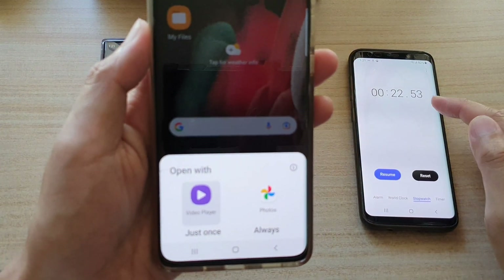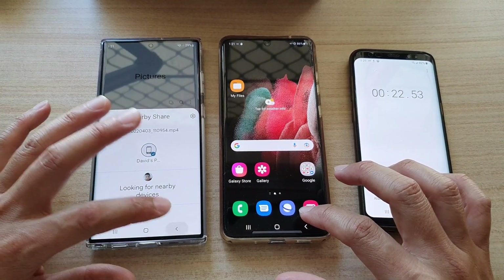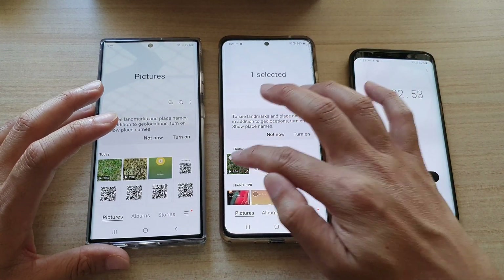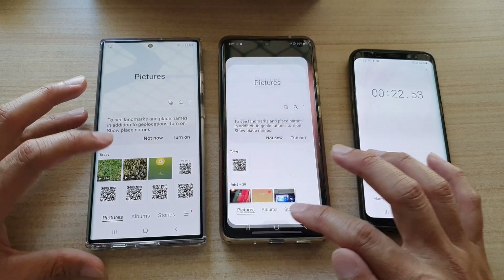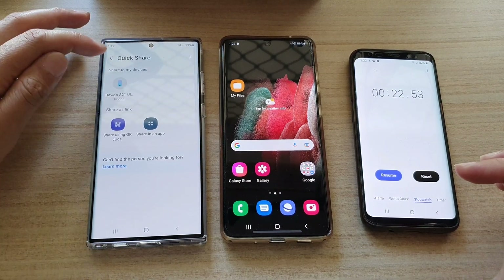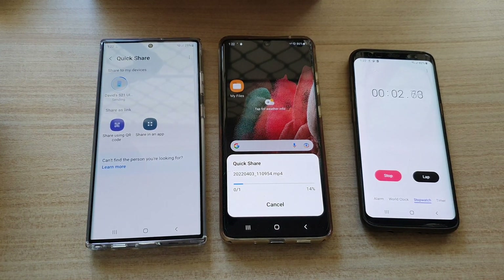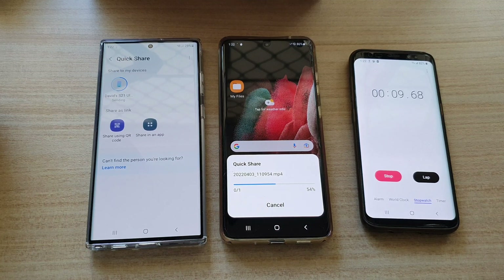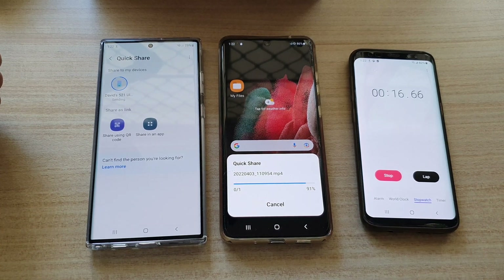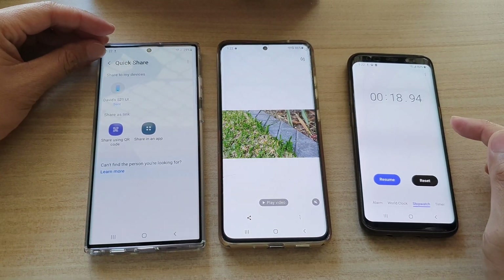So that's Nearby Share done. Next we're going to try Quick Share. I'll delete the file, then tap Share, choose Quick Share, select the device, and start. Quick Share looks maybe a little bit quicker than Nearby Share — stopped at 18 to 19 seconds.